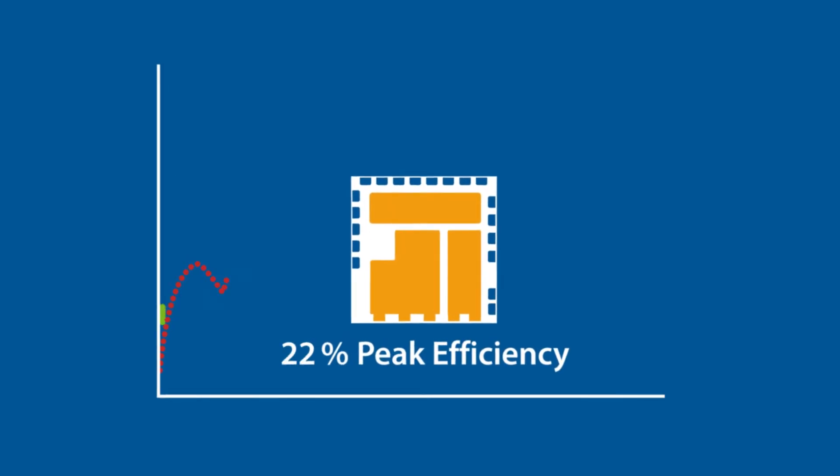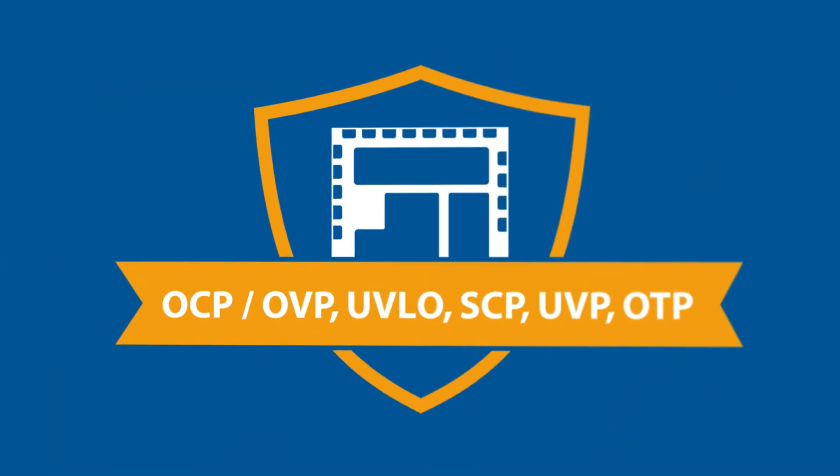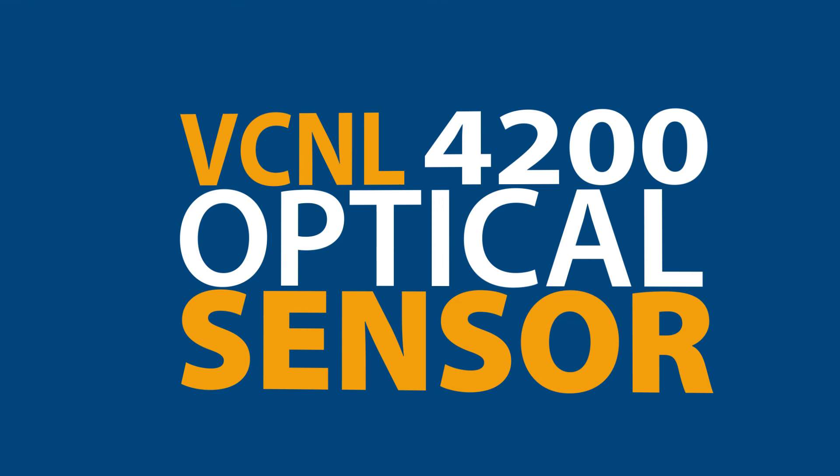With a peak efficiency of 98%, and to top it off, it is reliable and robust. Another example in our optoelectronic range is the VCNL4200.